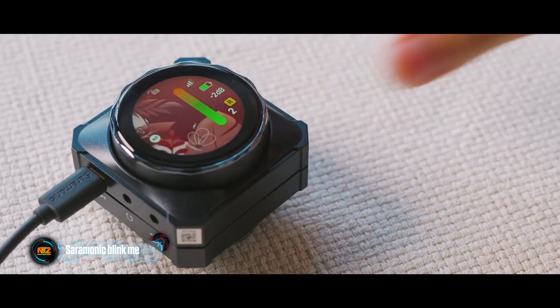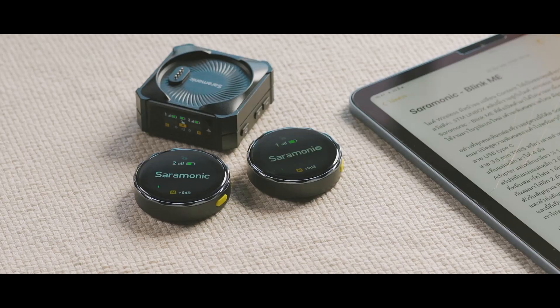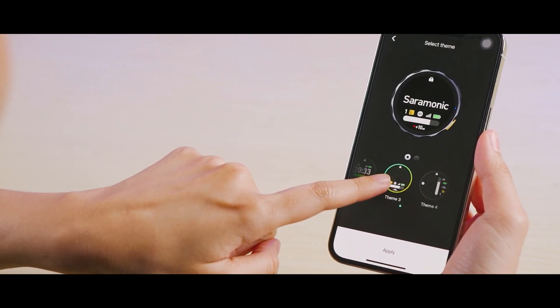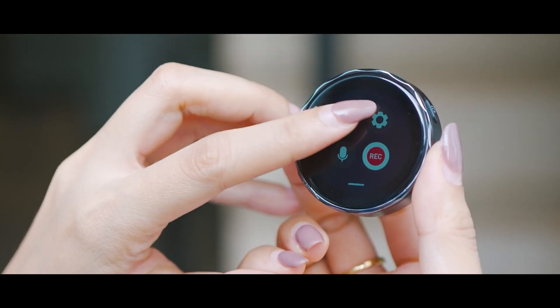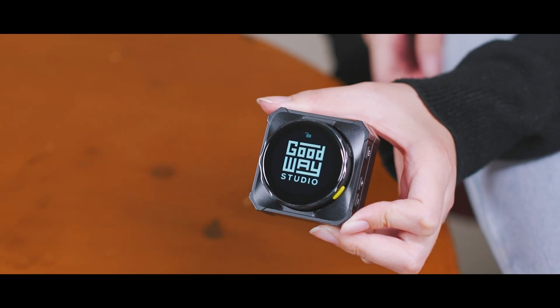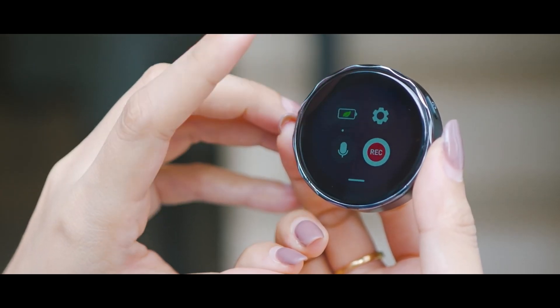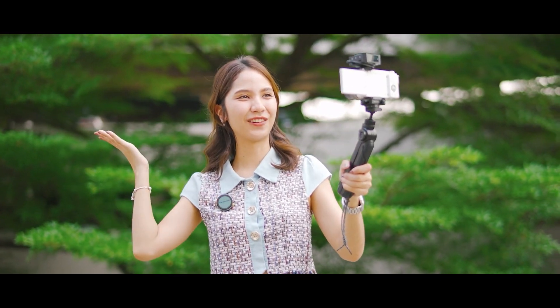The Chinese company Saramonic excels in making audio equipment. Let's check out their BlinkMe radio system, compatible with DSLR cameras, laptops, smartphones, and more. It's notable for its touch screens on both transmitters and receiver. The transmitters last up to eight hours on one charge, while the receiver goes a full day. Interestingly, the receiver can recharge the transmitters. Plus, you can display volume, clock, music buttons, and more on them. A set of a receiver and two transmitters comes at $278.